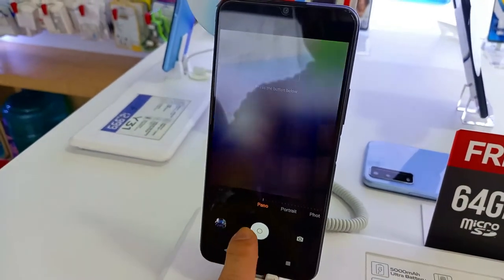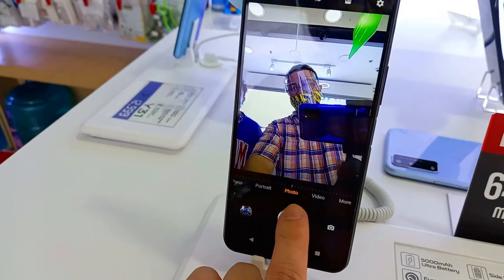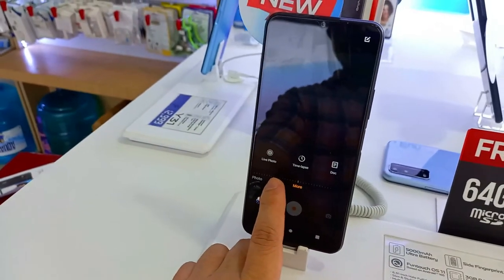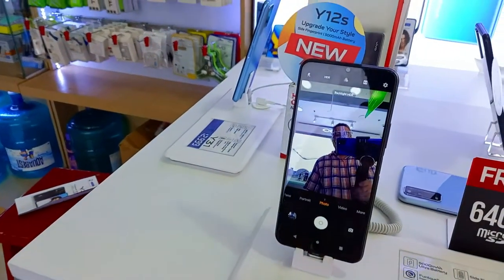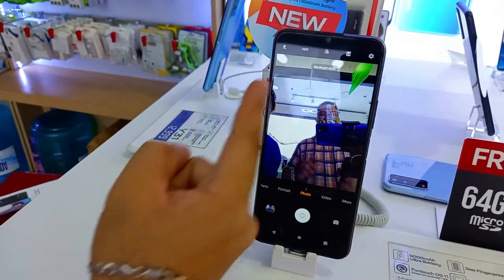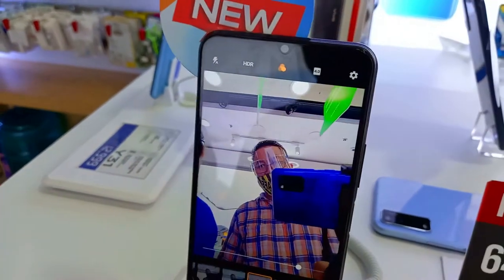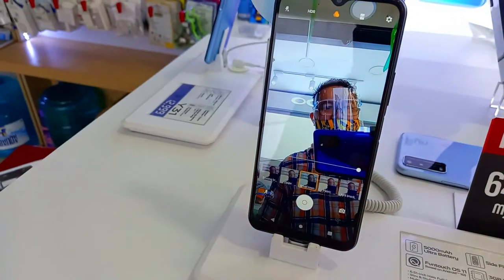It has panorama, portrait, photo, video modes. There are many options — live photo, time lapse. What is live photo? It's like Boomerang — like a video but as a feature. It repeats like that. It also has filters, so you don't need to download third-party apps anymore — they're already built into the phone. You can also go full screen on the display.